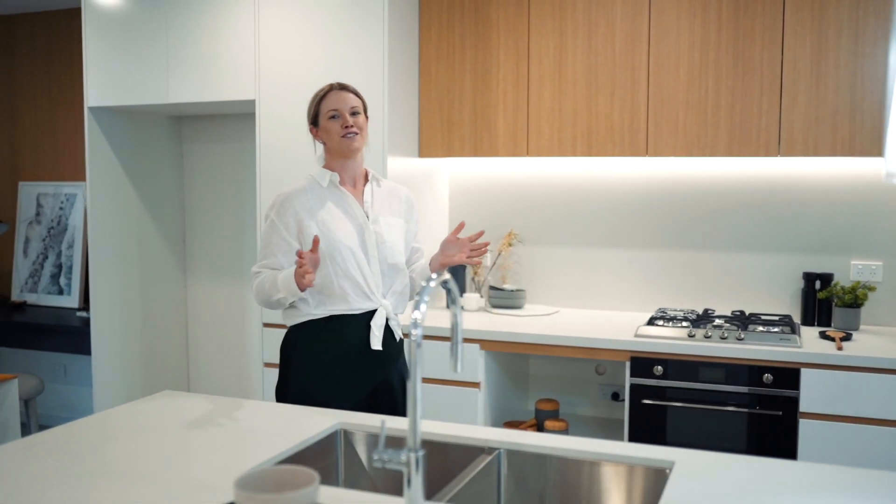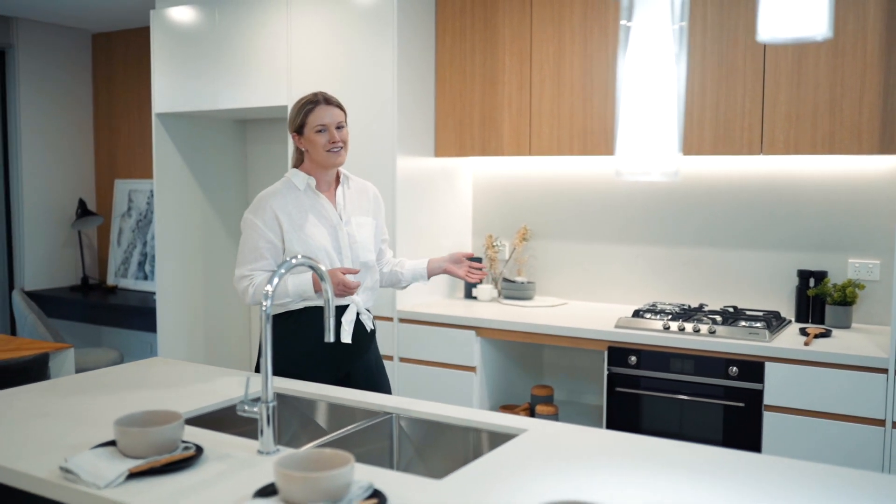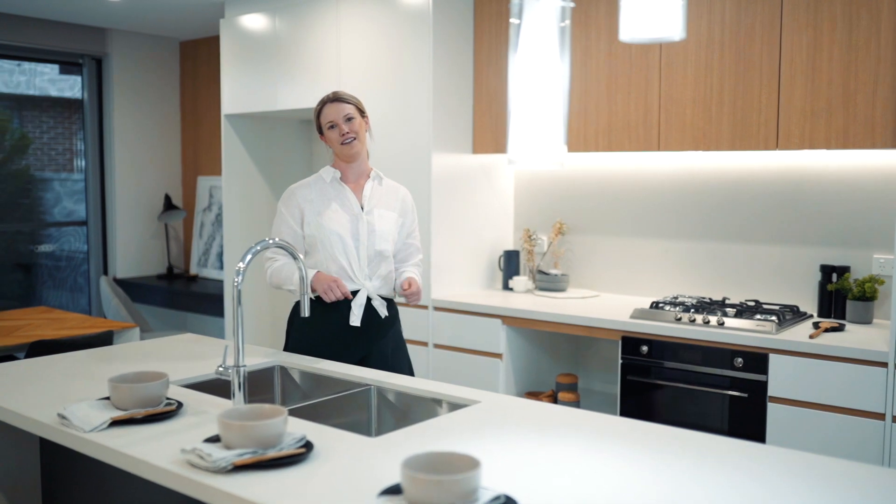I'm here in the kitchen and I absolutely love what they've done. We've got quality tapware, state-of-the-art appliances, and this level of finish is shown right throughout the home.